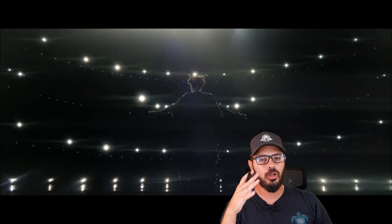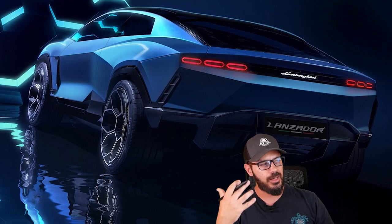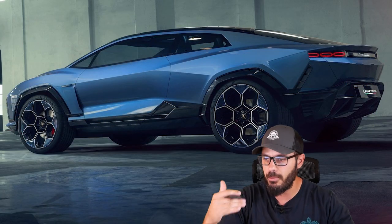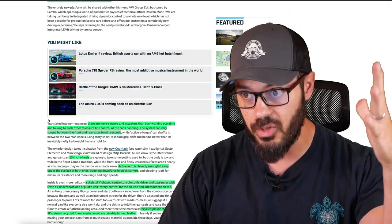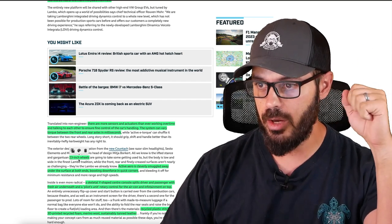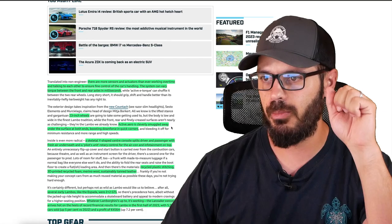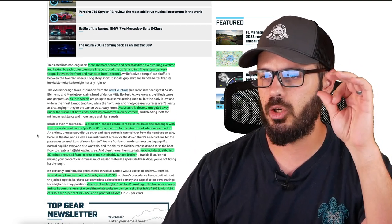It's going to be very interesting to hear reviews of what this car is like to drive, because the one big problem with pretty much every single EV is that they all drive pretty much the same. They have different noises and stuff, but the driving experience in general feels very much alike regardless of brand. I hope Lamborghini figures out something to make this feel a little different. You have 23-inch wheels, which look absolutely stunning. Active aero is cleverly smuggled away under the surface at both ends, boosting downforce in quick corners.